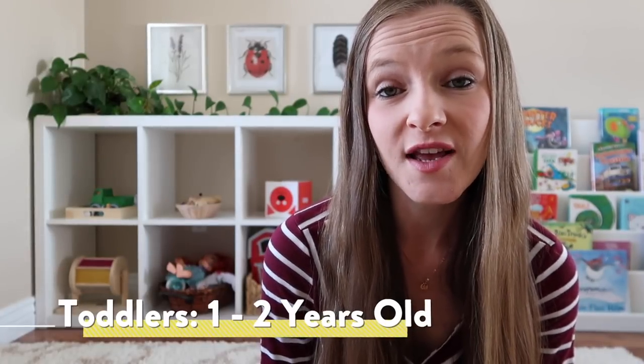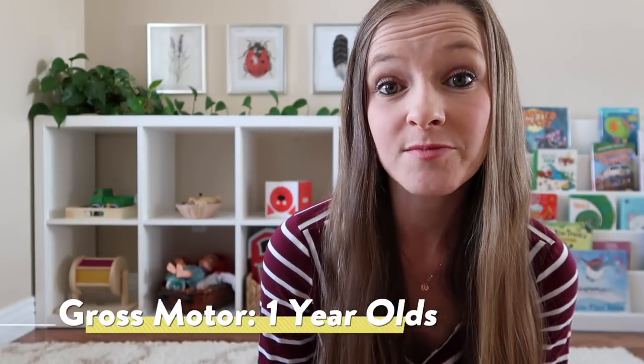Now we're going to move into gifts that are appropriate for toddlers ages one and two. I've sorted them into categories of items and toys to make mental processing a little bit easier. We're going to start first with all of the toys and activities that would appeal to the development of their gross motor skills.